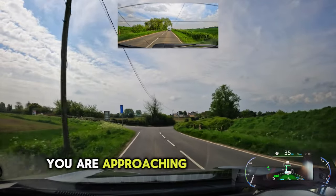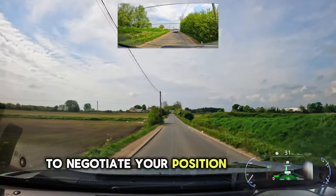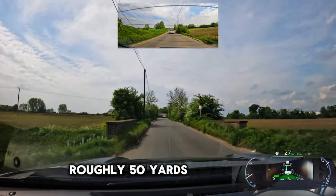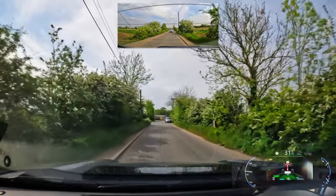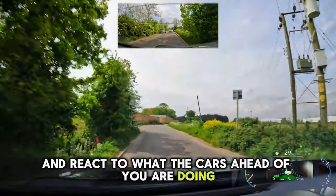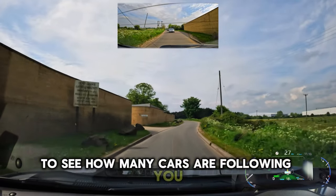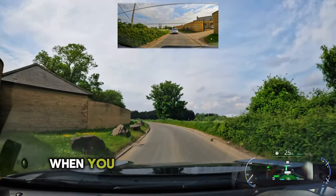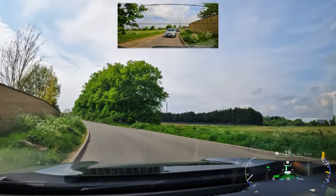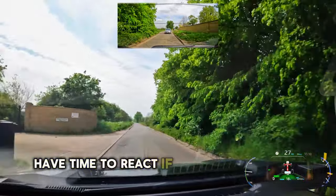You are approaching a single-track road with passing places now, so look well ahead. Negotiate your position with the oncoming cars. You're going to have a first passing place roughly 50 yards away from that previous bend. Look well ahead and react to what the cars ahead of you are doing. Also keep glancing behind you to see how many cars are following you, because that will be important when you take the passing place. Look well ahead past that bend - don't go too fast so you have time to react if someone's already committed.